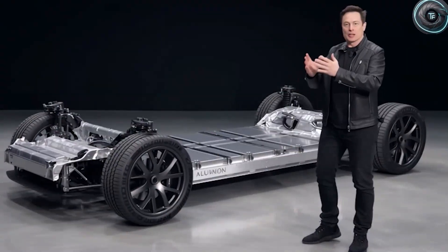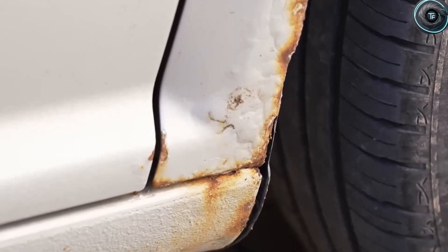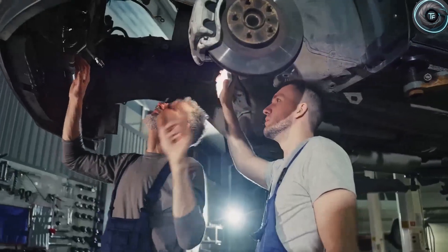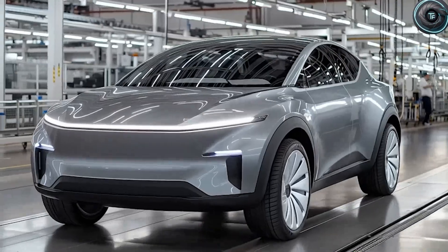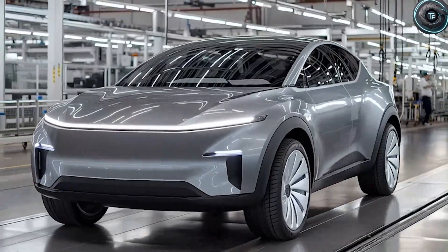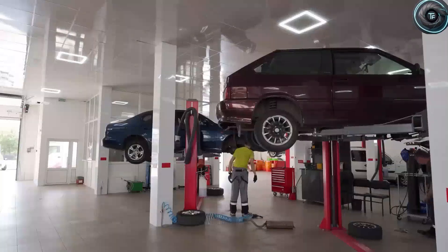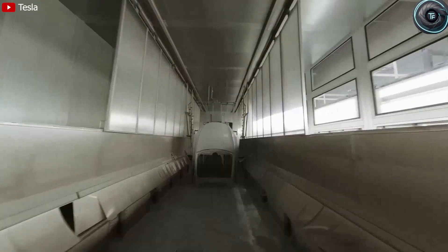Crash tests prove it. At 50 miles per hour, the hyperbond frame dispersed impact forces evenly, reducing cabin deformation by 98% compared to traditional welded frames. Over time, the benefits are just as dramatic: even after 15 years and 3 million miles, Tesla estimates the Model 2's frame will remain 95% intact — no warping, no rust, no cracks.